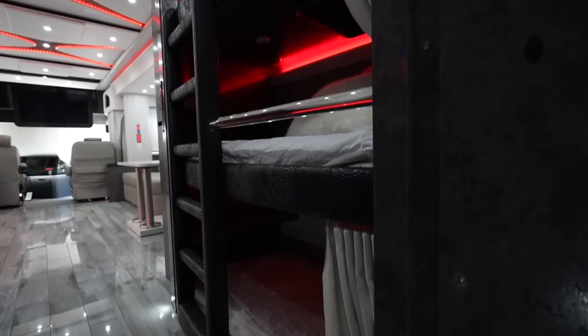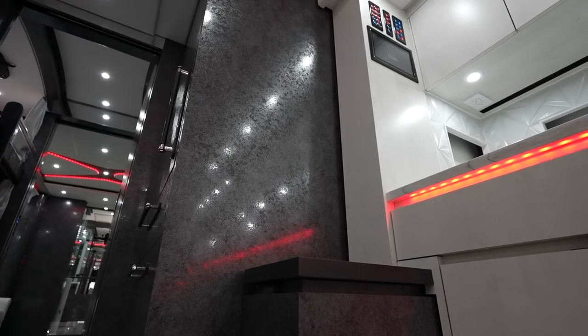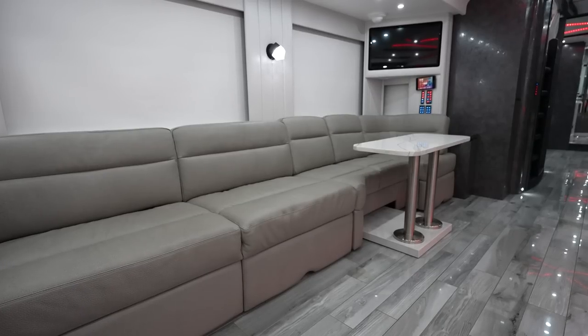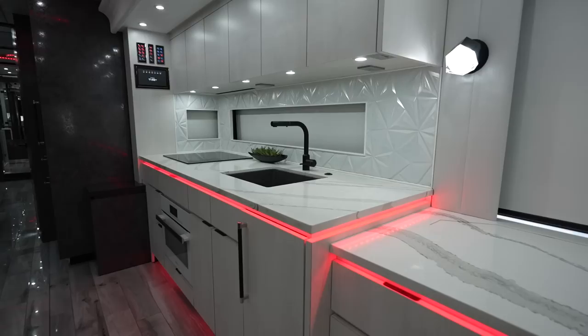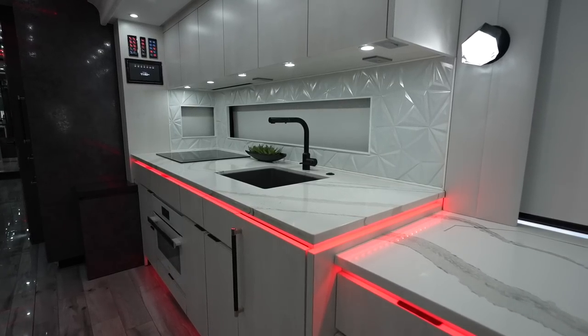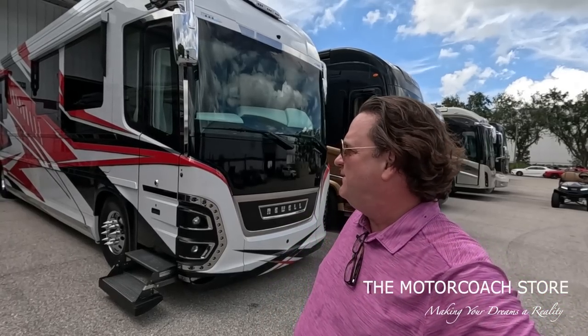Murphy bed, wow. This is set up for a family. If you're looking for a late model Newell, instead of going and waiting almost two years to buy a new one, here's a virtually new one for $2.2 million. Extremely well-specced as well.